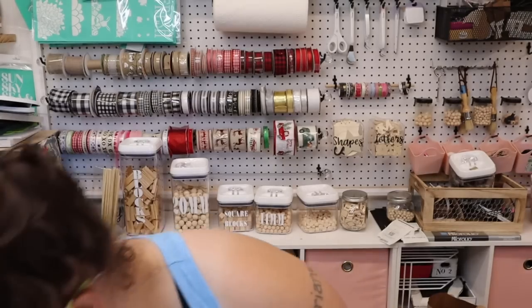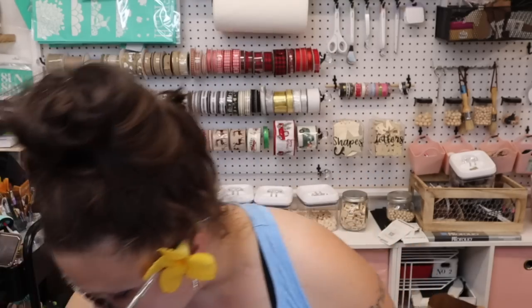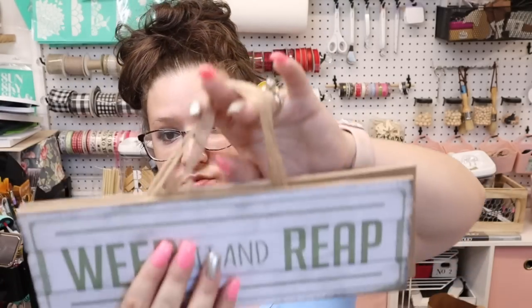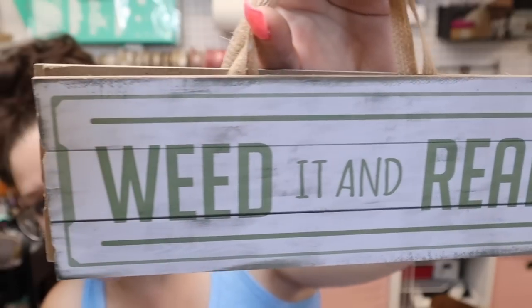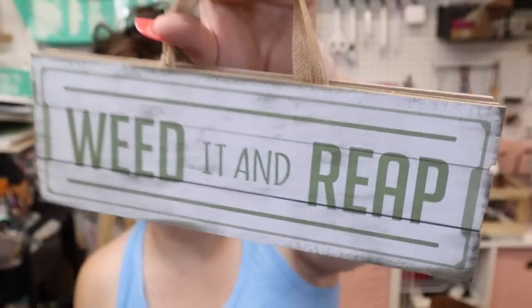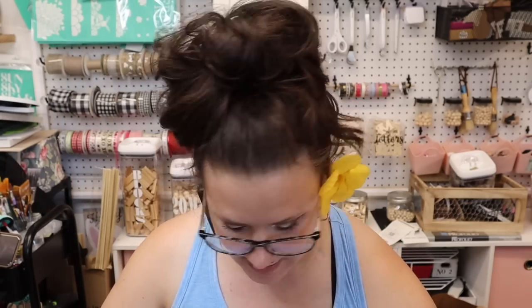I did not find these fresh flower market ones in stores, so I'm glad I got them off the de-stash group. However I did find these 'Weed It and Reap' ones in store. I thought they were a little bit bigger judging by the pictures, but they're actually kind of small — about 11 by 4 inches.